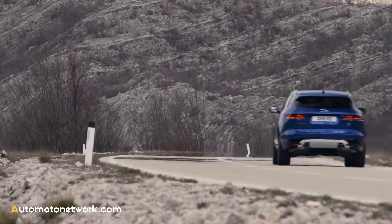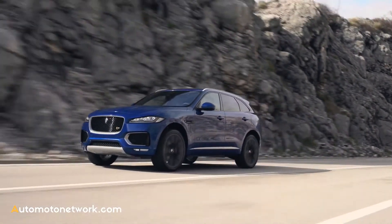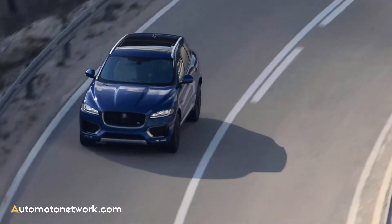The F-Pace also offers a full range of modern driver assistance and safety systems, such as torque vectoring control, hill start assist, emergency brake assist, and many more.